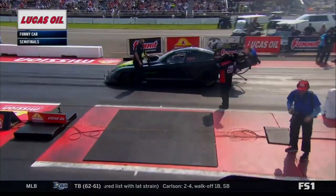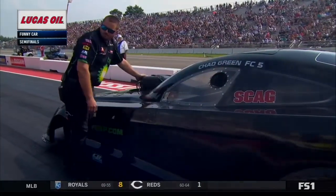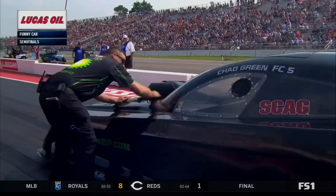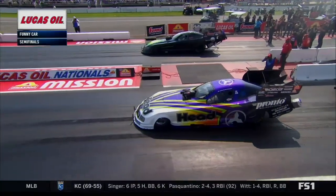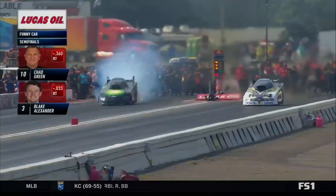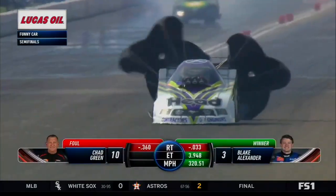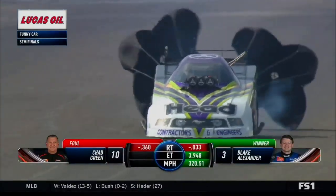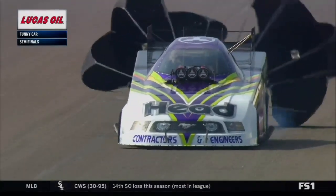Chad Green finds himself in this position because Bob Tasker, who left on him by a mile, smoked the tires and had to lift. For Blake Alexander, this car has looked as good as it has all year long — it started from the number three qualifying position, and this is as good a car and as good a Blake Alexander as we have seen in the last couple of years. Red light-itis has stricken as we now look down and see Blake Alexander going to a final round — 394.8, 320 miles an hour. Chad Green just about matched, but apparently red light-itis is contagious.